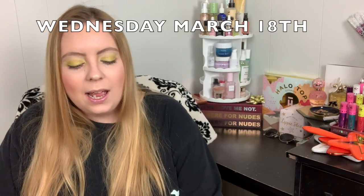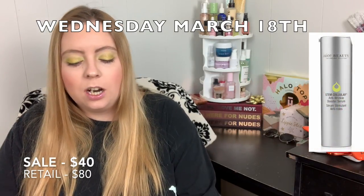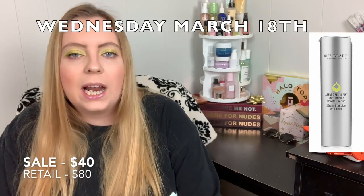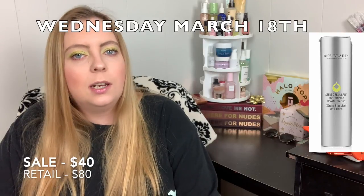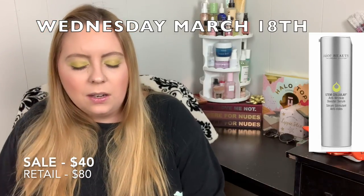Wednesday March 18th, you can get the Estee Lauder Daywear Multi-Protection Antioxidant 24-Hour Moisture Cream for $17.00. And the Juice Beauty Stem Cellular Anti-Wrinkle Booster Serum for $40.00. I've seen this one in subscription boxes and even on Ipsy's add-on section for around $18.00, so if you're an Ipsy subscriber I'd wait and check their site — you can probably get it much cheaper. I'll personally hold off since I'm sure it will pop up in a subscription box again.